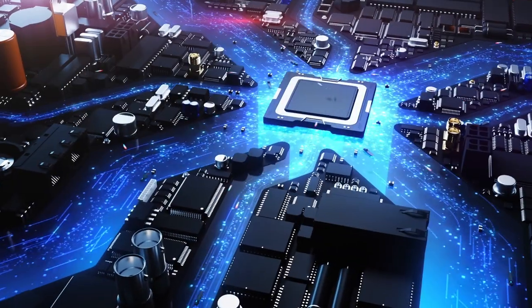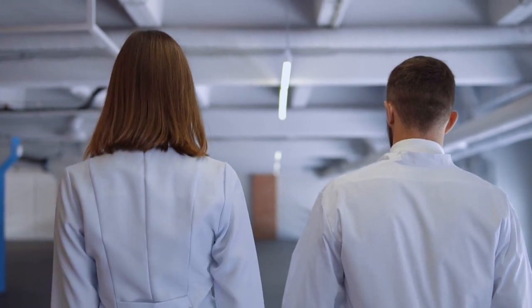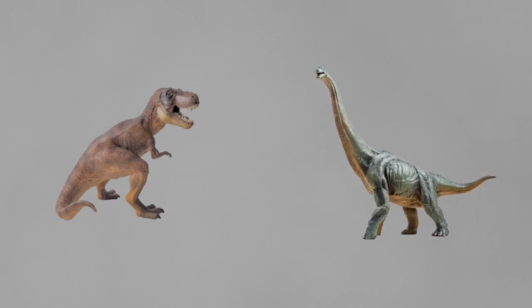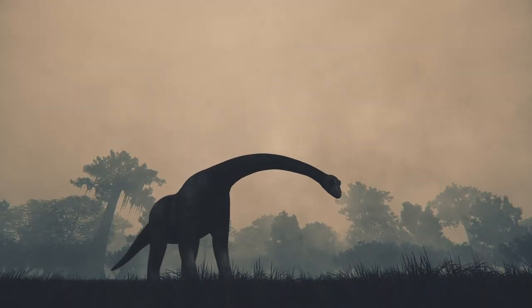As technology continues to advance, we can only expect to learn even more about these fascinating creatures and their true appearances. So, the next time you see a depiction of a T-Rex in dull brown or a Brachiosaurus in gentle gray, remember that they may have actually been significantly more colorful than we have long thought.